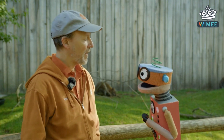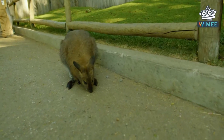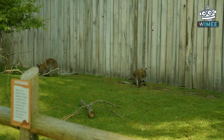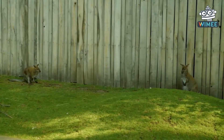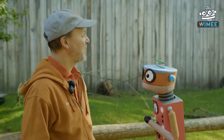So a wallaby is a marsupial native to Australia. Wallabies like to exist in groups — we call them mobs — and they forage on plant material. Forage basically means to find and eat.